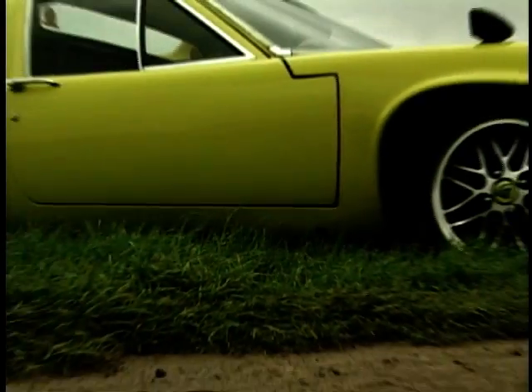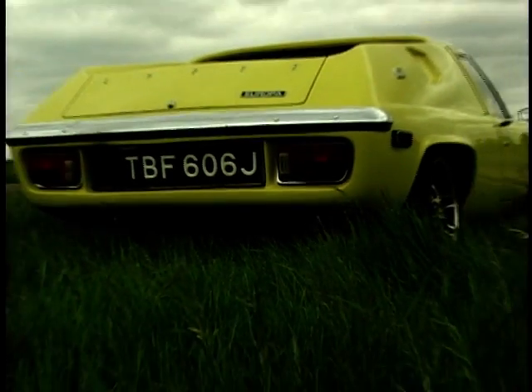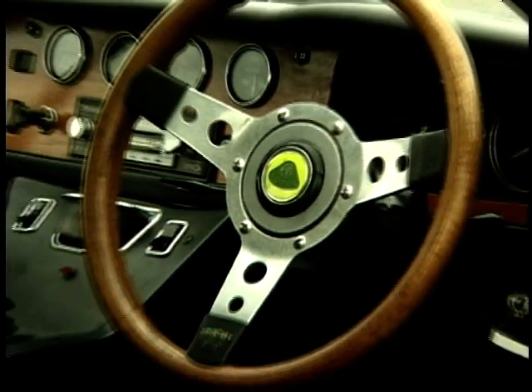Launched in 1966, the Europa was to be Colin Chapman's Lotus for Europe. The aim: to take on Porsche and Ferrari in their own backyard — and win. The car was to offer all the excitement and performance of a race car, but at a fraction of the price. But with its unusual styling, what is it that people find so alluring about the car?